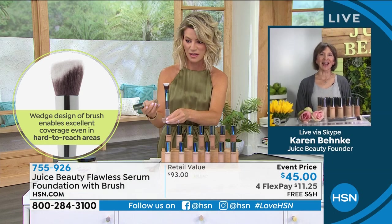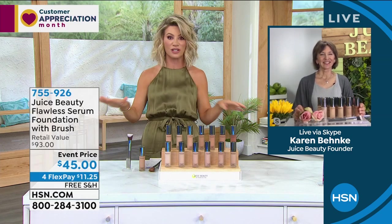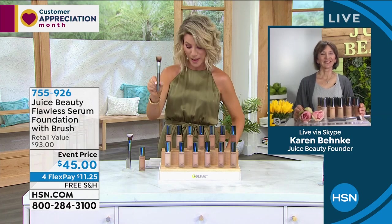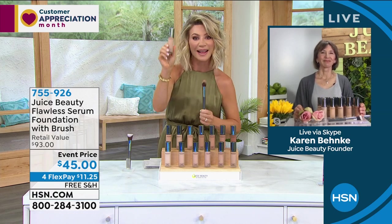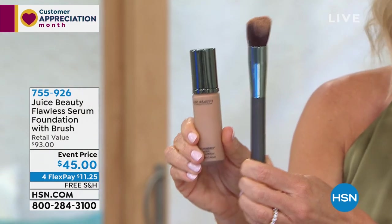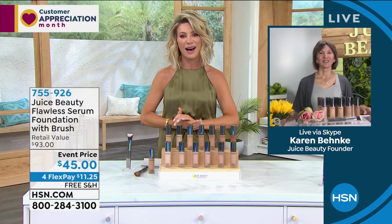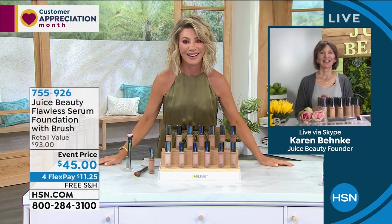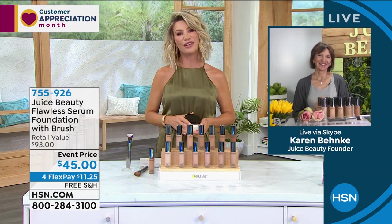So I never wore foundation because it just felt like it was going to crack — this does not have that line look. I'm so impressed — I'm a stickler for my foundation. That's gorgeous, ladies — your skin feels like silk. The brush by itself sells for $44. The Flawless Foundation that starts off as skincare — all organic — is $49. You get both today, free shipping on all Juice Beauty, for $11.25 a month on your credit card. I can't thank you enough, Karen — it was such a pleasure to meet you. It's an amazing brand that delivers real results.